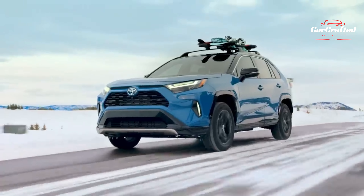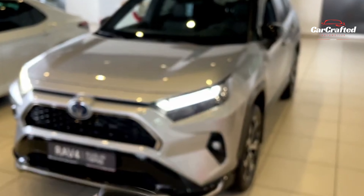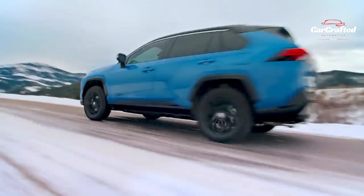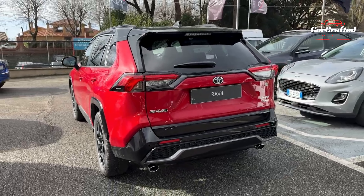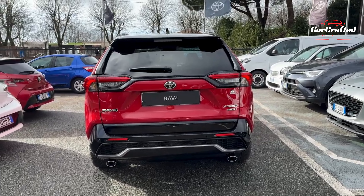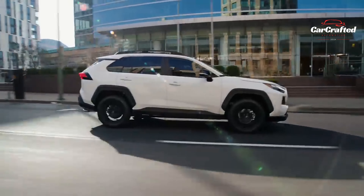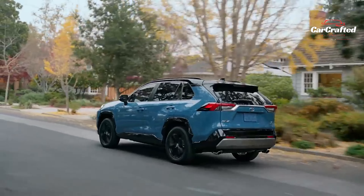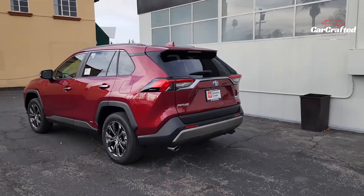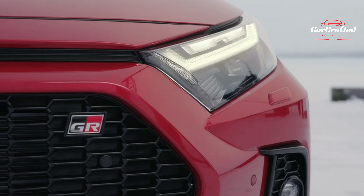Let's talk about engines, transmissions, and performance. Up front, there's a 2.5-liter four-cylinder engine churning out 203 horsepower and 184 pound-feet of torque, mated with an eight-speed automatic transmission. While front-wheel drive is standard across all RAV4 trims, the Adventure and TRD Off-Road editions showcase a high-tech AWD configuration featuring torque vectoring and the ability to disconnect the rear axle, enhancing fuel efficiency.